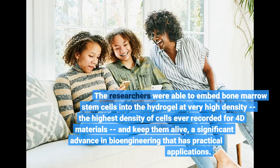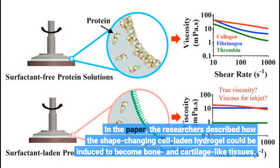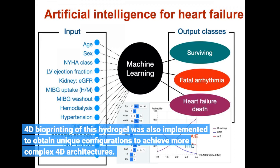The researchers were able to embed bone marrow stem cells into the hydrogel at very high density — the highest density of cells ever recorded for 4D materials — and keep them alive, a significant advance in bioengineering that has practical applications. The researchers described how the shape-changing cell-laden hydrogel could be induced to become bone and cartilage-like tissues. 4D bioprinting of this hydrogel was also implemented to obtain unique configurations to achieve more complex 4D architectures.